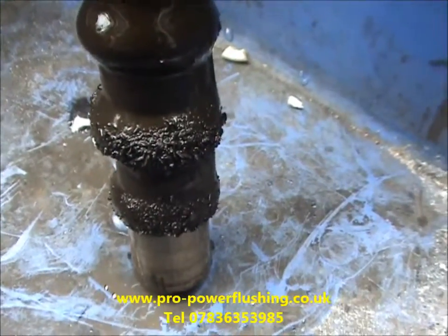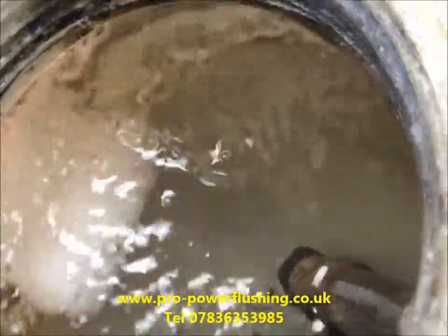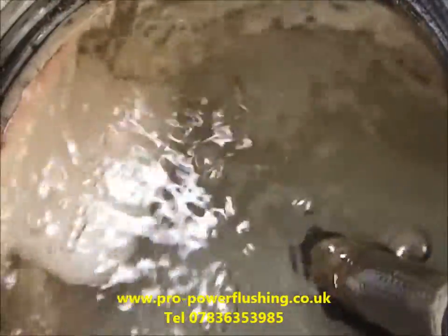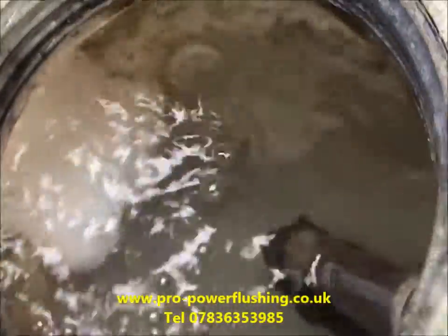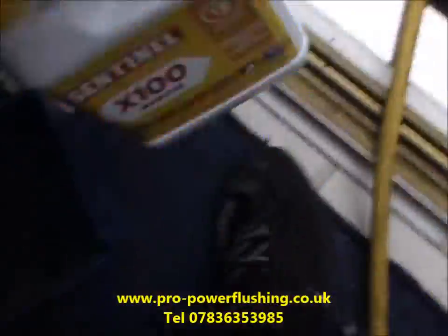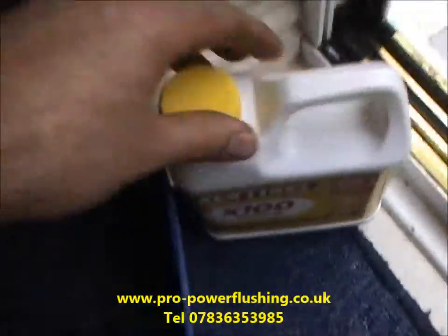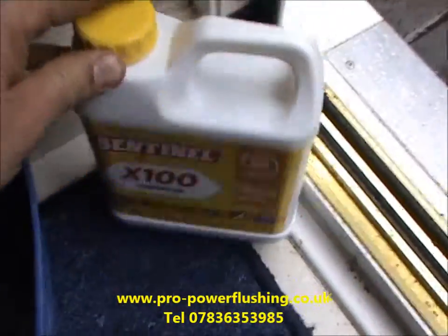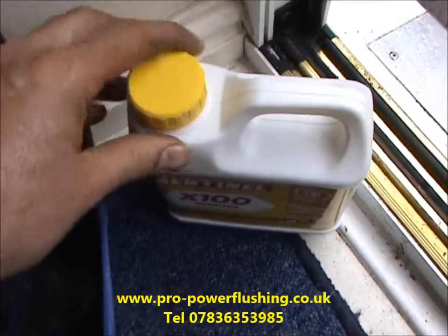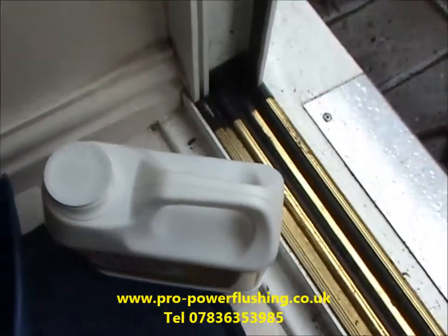The flush is going really well. We've taken the TDS levels and it's more or less tap water — that's the actual system water now. We're going to add the inhibitor — Sentinel X100 inhibitor. The customer's not here today; they had to go to the football, but we're going to break the seal and add the inhibitor.